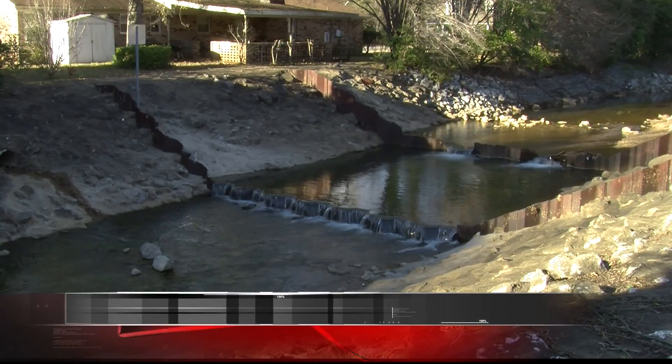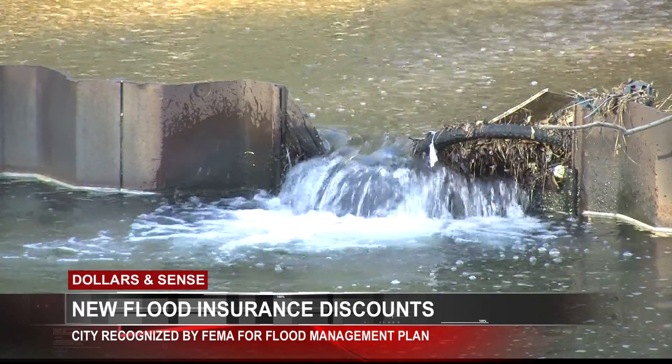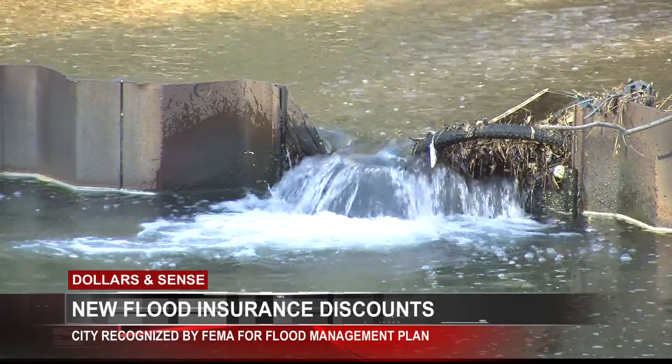Some good news tonight for Tuscaloosa homeowners living on a floodplain. WVUA 23's Madison McLean has more on an insurance discount they'll get this spring. If you are a homeowner living in a federally designated floodplain, you have to have flood insurance.